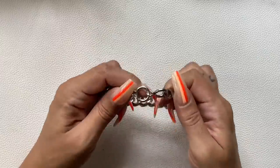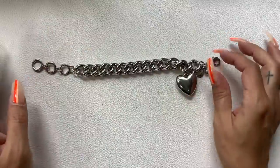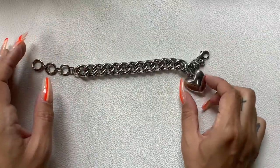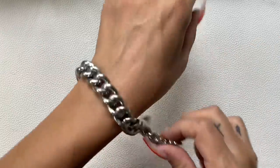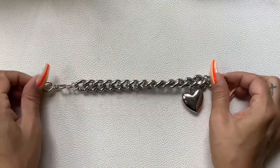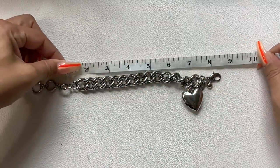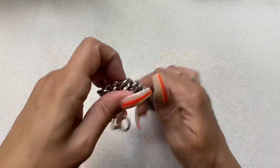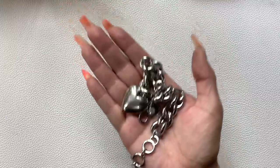We have a Chico's piece that looks like a Juicy Couture style — it's a chunky curb chain silver-tone bracelet with a big chunky puffy heart. Different length options — it has some nice weight to it. Measurements are 9, 8, or 7 inches. We'll do $10 on that.